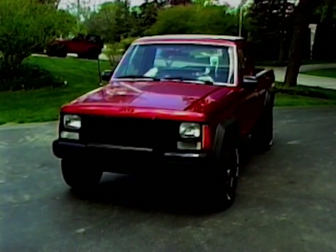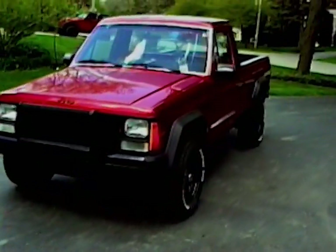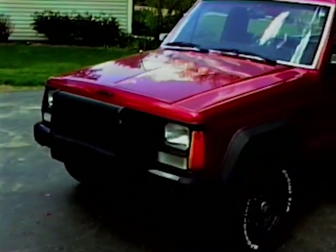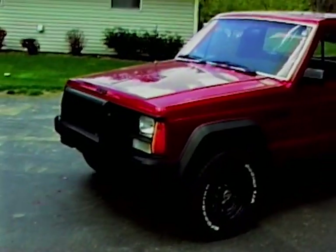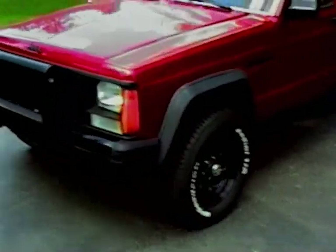What's up, guys? Here's my 1987 Jeep Comanche. I just wanted to give you guys a little walk around using the Panasonic AG450. I'm just looking at you guys around the truck.